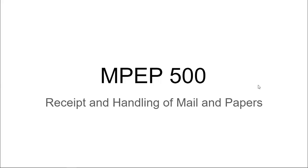The MPEP 500 review is going to go over the receipt and handling of mail and papers, and then a couple of different areas that require fees and what kind of discounts are offered there.